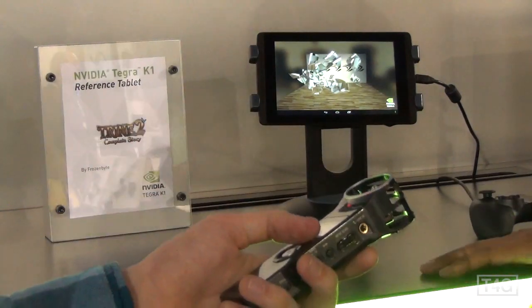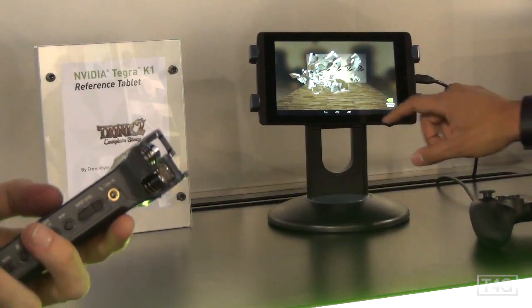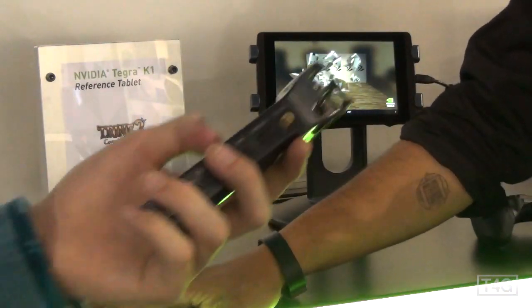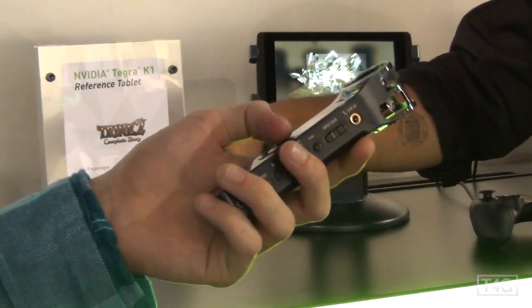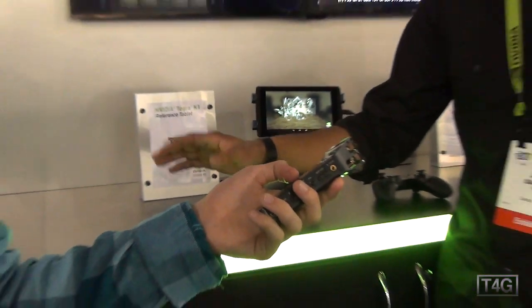We're really excited about it. This is something that's gonna show up in phones, tablets, and gaming devices as well, so it's truly mobile. We're gonna start to see it in devices in the first half of this year — literally devices are just around the corner.